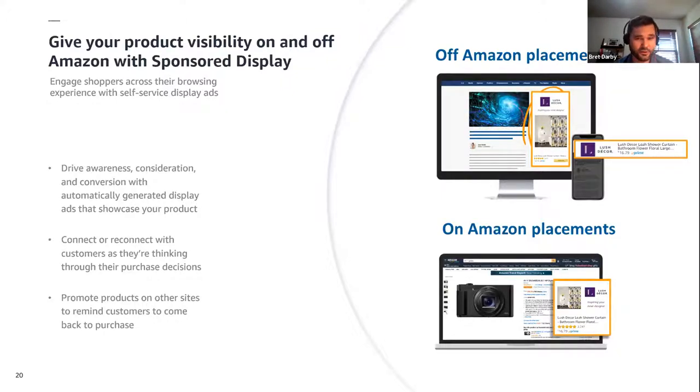One new opportunity with sponsored display ads is a brand-new solution: sponsored display video ads, which can complement your existing sponsored brand video placements by showing your video ad in new places, including off of Amazon. Brands can deliver immersive videos with tutorials, demos, unboxing, as well as testimonials, and then measure those results using campaign performance metrics they understand from sponsored display. You can also include these audiences in a conversion-focused campaign run during the event and the lead-out periods, maximizing the impact from all of your learnings during the lead-up.